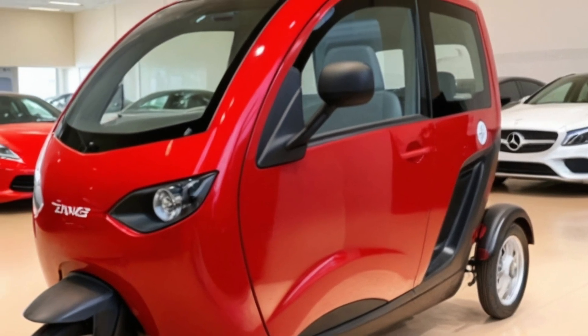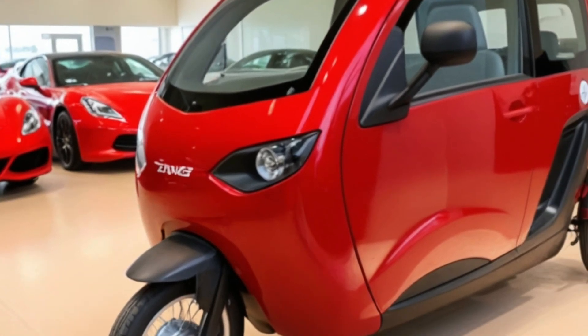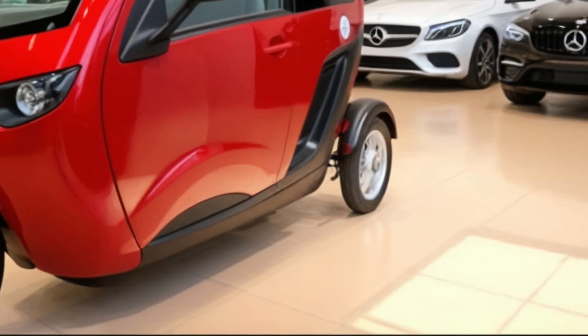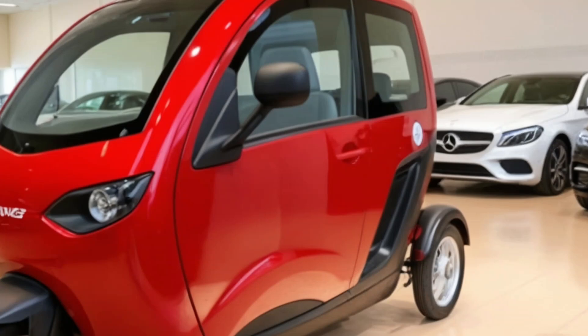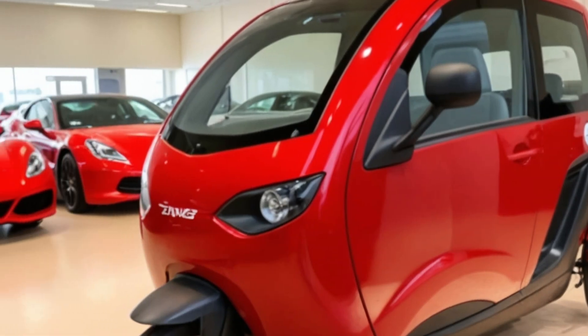Thanks for watching today's feature on A-Motors. If you enjoyed this video and want to see more electric innovations like the Camper Trike, make sure you hit that like button and share it with your fellow road explorers. Got questions or thoughts? Drop them in the comments below — we love hearing from you. Until next time.